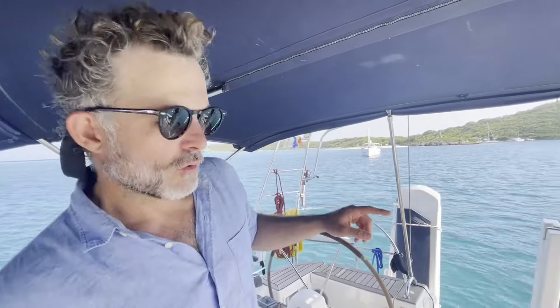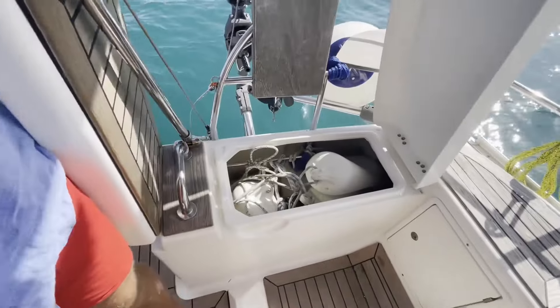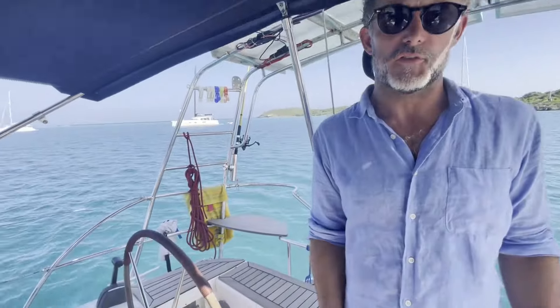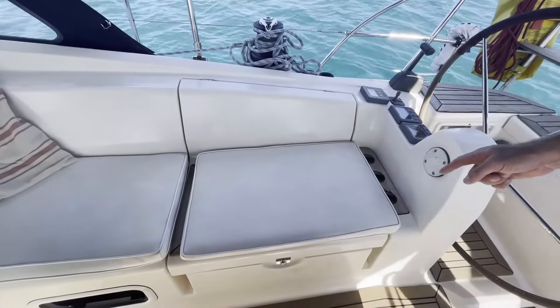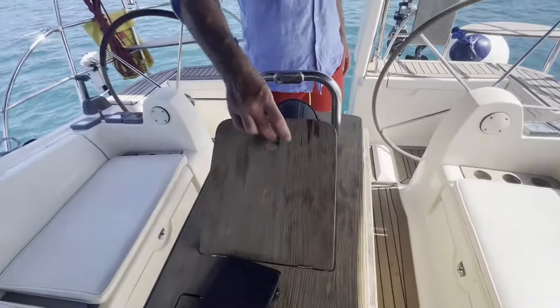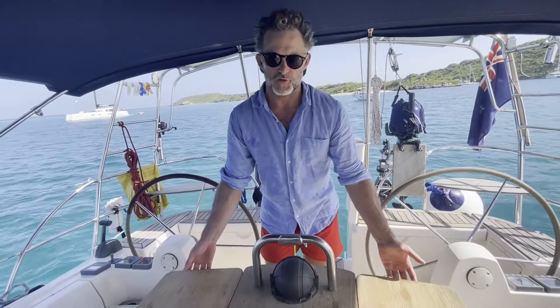I also wanted to point out the storage. We've got two huge lazarette lockers at the back — one is jam-packed with fenders, about 10 fit in there. On the other side we've got a locker with six jerry cans worth of diesel, just to give you a sense of the size. That's in addition to the folding lockers under the seats on both the starboard and port side, as well as more storage inside the table, which folds out to seat six to eight people very comfortably.